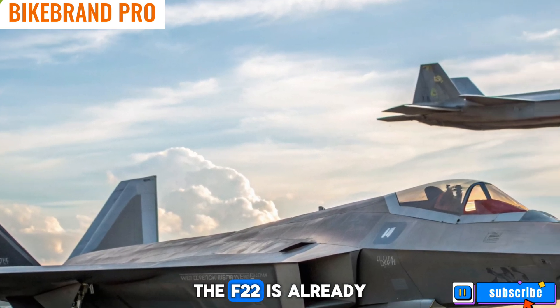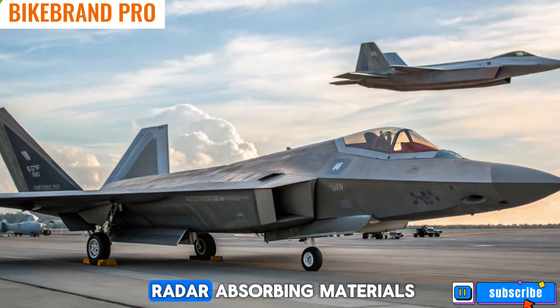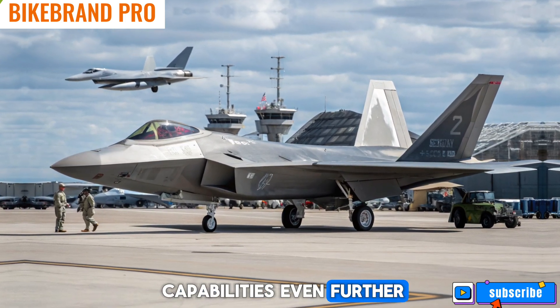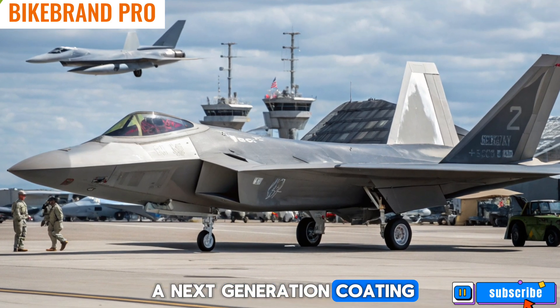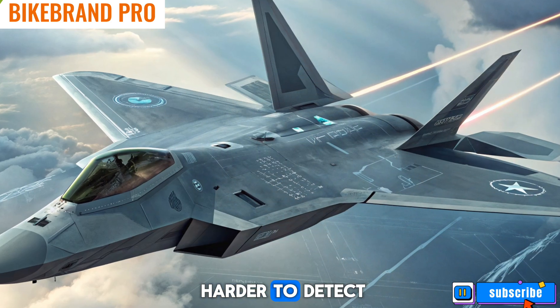The F-22 is already one of the stealthiest aircraft ever built, but new advancements in radar-absorbing materials are pushing its stealth capabilities even further. The 2026 upgrade includes a next-generation coating that reduces the aircraft's radar cross-section even more, making it harder to detect.